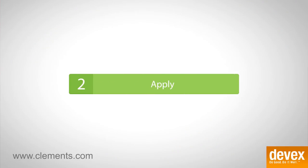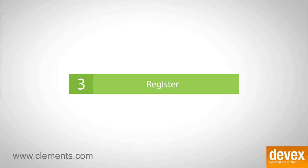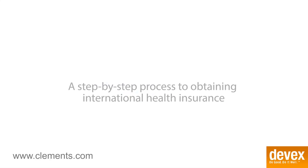The second step would be to apply. Go through the application process — it might take five to seven minutes. After that, it goes to a medical underwriter, and the medical underwriting side might take two to three days on average. Then after you're approved, the third step is to register. When you register, you create your own personalized web profile, which is critical to ensuring that you get the most out of your plan.